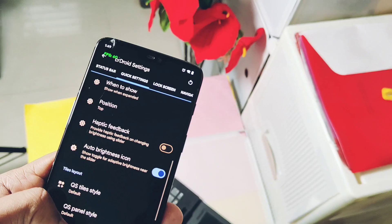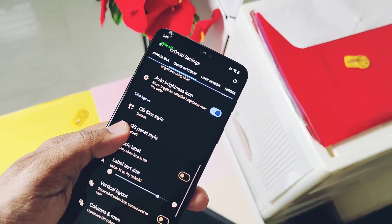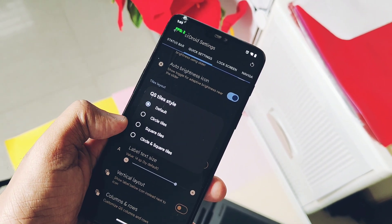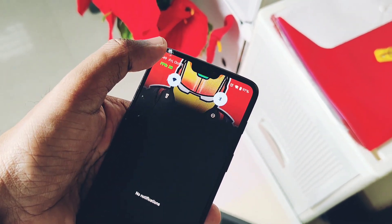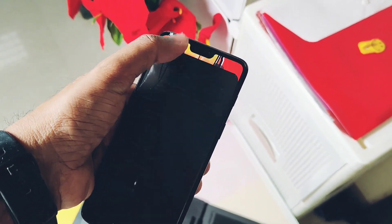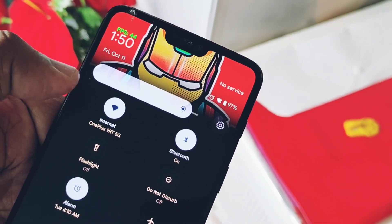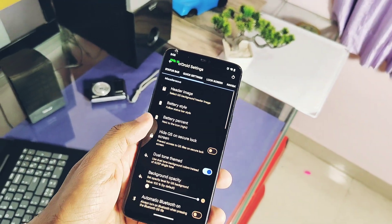The next features are related to crDroid settings. We already discussed complete customization features in our old video — you can refer to that for detailed customizations. The third most impressive feature added by the developer is the new QS styles. There are three different settings for the QS panel icons: rounded shape, square shape, and a mixture of both — where the tile shows a rounded shape when active and a square shape when inactive.